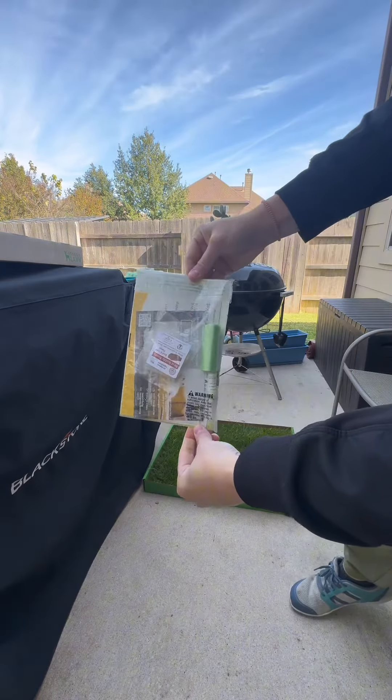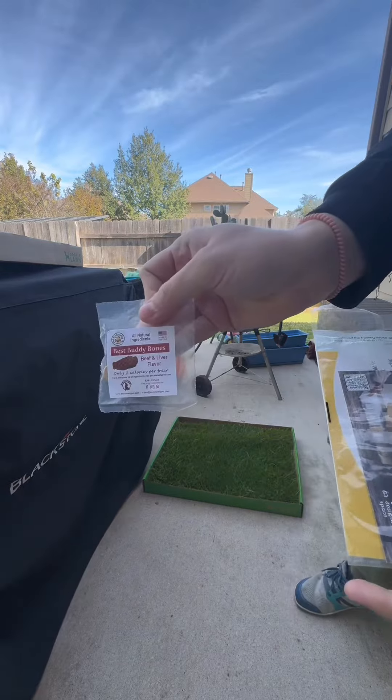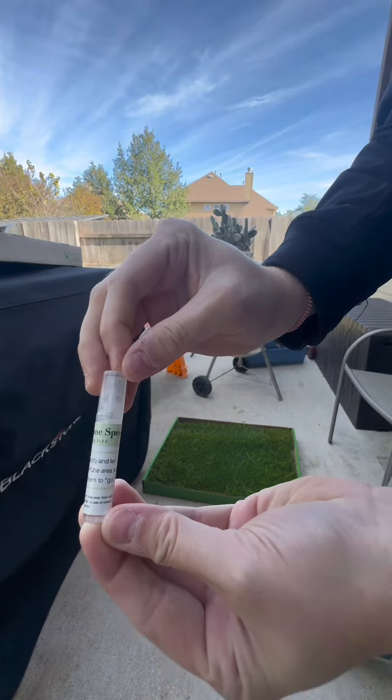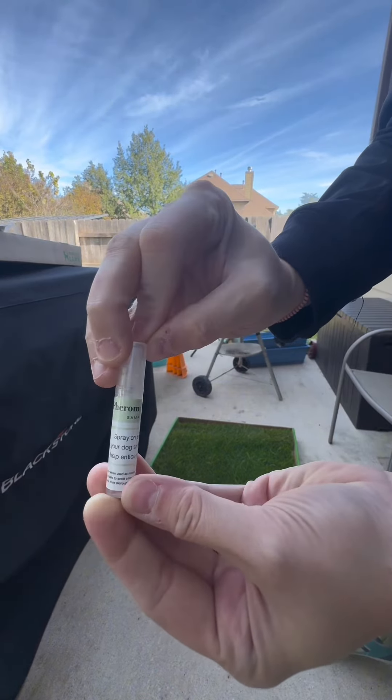Your Doggy Lawn comes with an introduction packet which includes two delicious training treats, a roll of poop bags, pheromone spray, and a welcome training kit as well as a disposable glove.